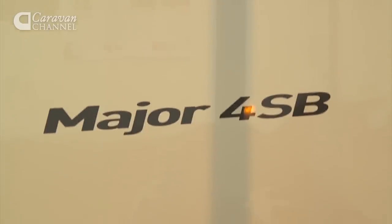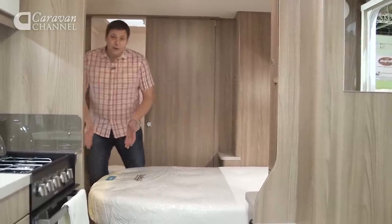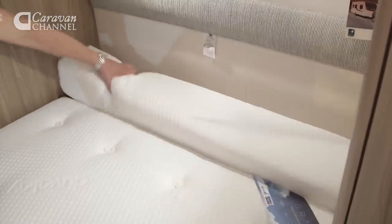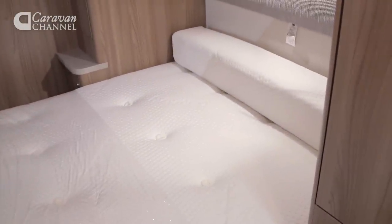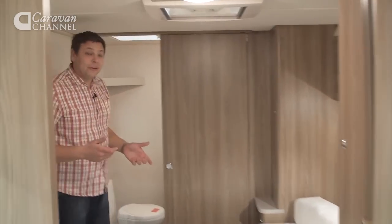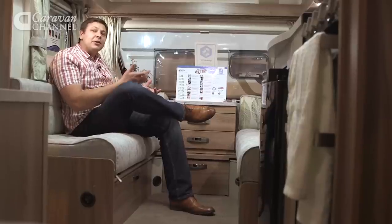It's called the Sprite Major 4 SB, and there's a bit of a clue in the name — SB means sliding bed. Which means during the day we have plenty of space to walk around the side of it, and at night you simply slide it out and get a decent length bed. That's a great help if, like me, you're not exactly small of stature. It's a pretty desirable feature in a van that costs from as little as £14,500. Moving to the back, we have the end washroom. For a budget van, it's pretty roomy, with a good amount of storage, a deep shelf and a cupboard. The shower cubicle too is a good size, though we'd have liked it to have been fully lined.